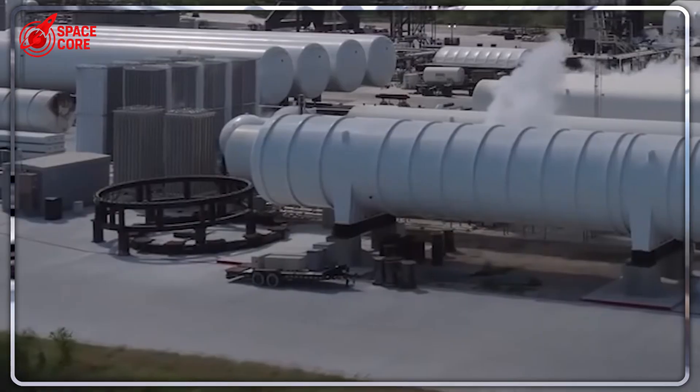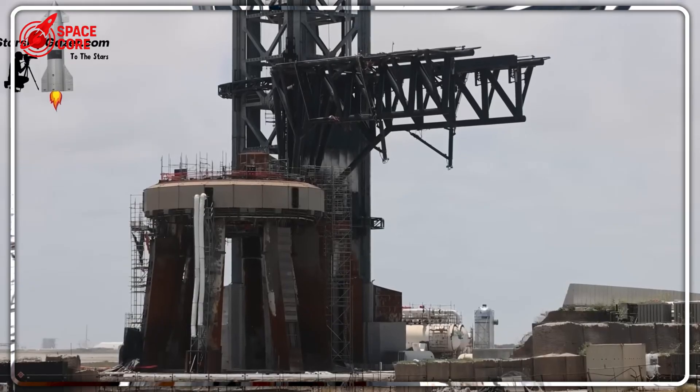Meanwhile, something nobody expected just happened: Honda — yes, the car company — successfully tested a reusable rocket.